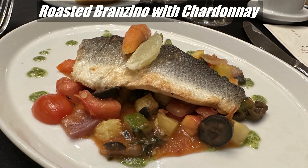The next course was a roasted Branzino paired with a Chardonnay. This fish tasted very good.